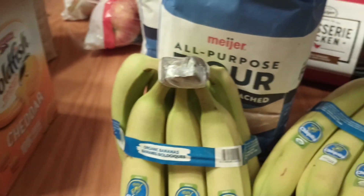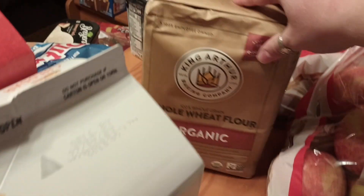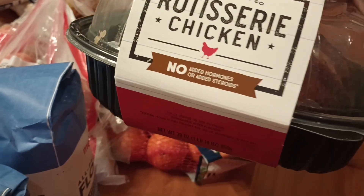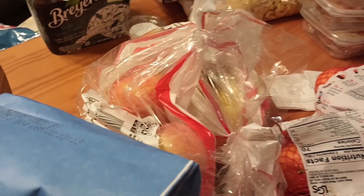We've got some bananas, some flour — two things of the all-purpose white and one whole wheat. We've got a rotisserie chicken. We've got some oranges, two of them, and apples.